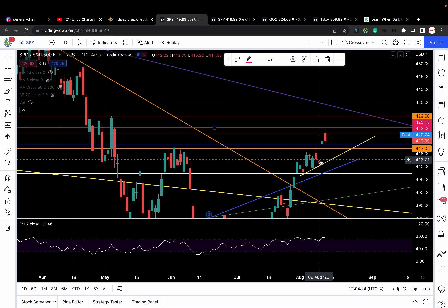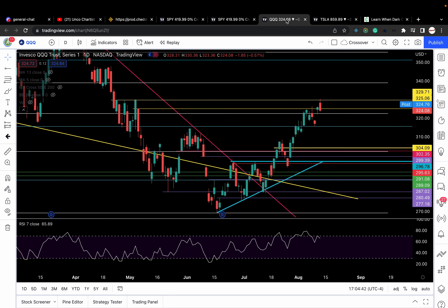Remember the strategy: we long breakouts of resistance, we short breakdowns of support, and of course we manage our risk level to level. If you don't feel comfortable playing it level to level, you can always just scalp it. The most important thing is ending the day green. Moving on to QQQ.